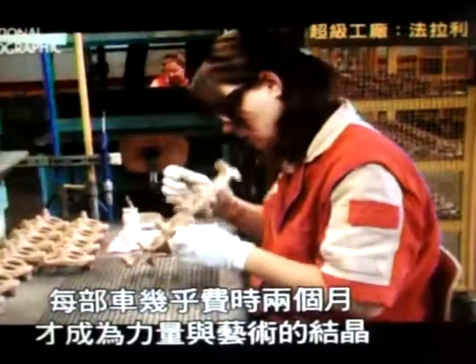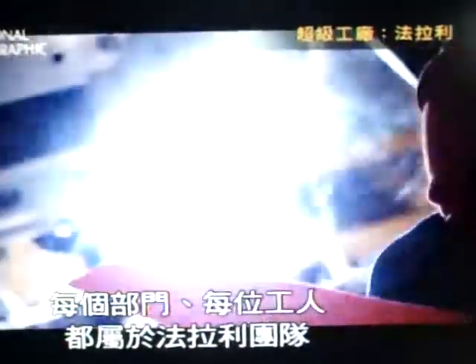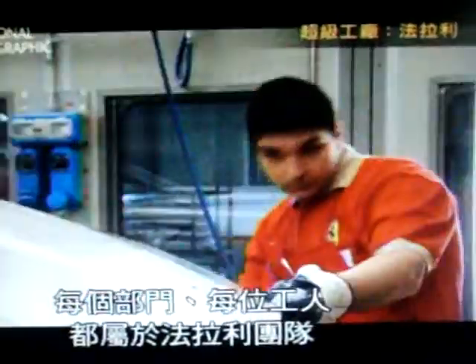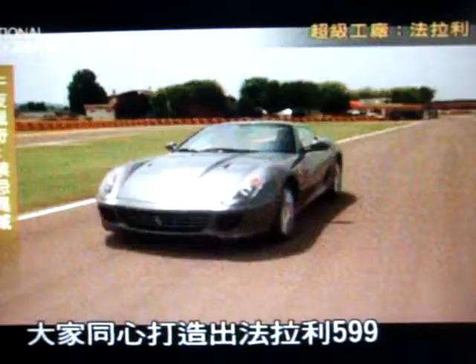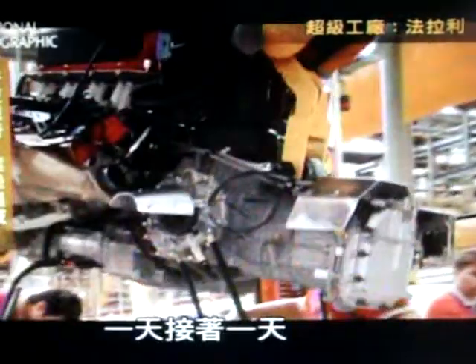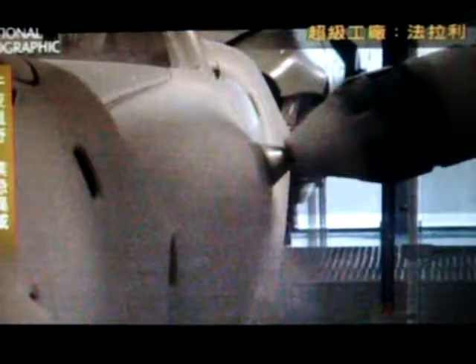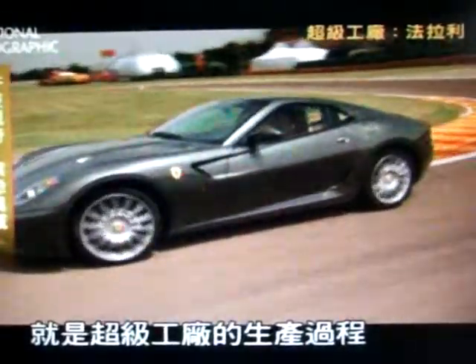In all, it's taken nearly two months to create this fusion of power and art. Each section, each worker, was part of a team that brought the Fiorano 599 into existence. Day by day, part by part, process by process, the Megafactory has delivered.